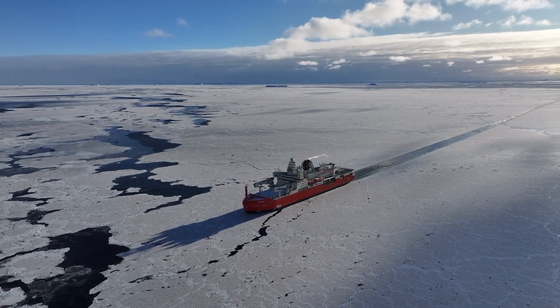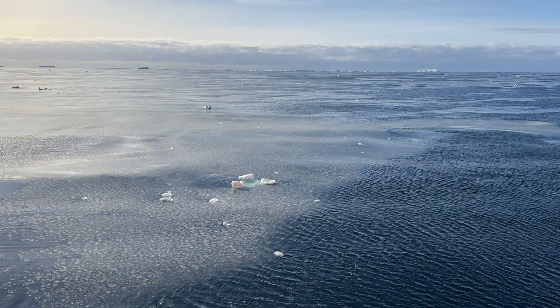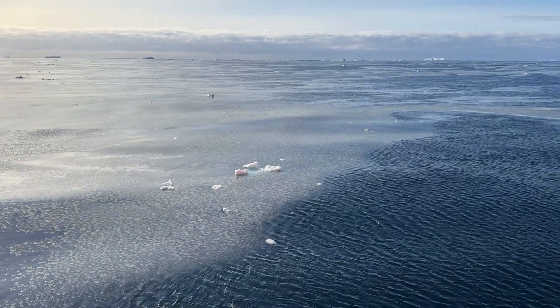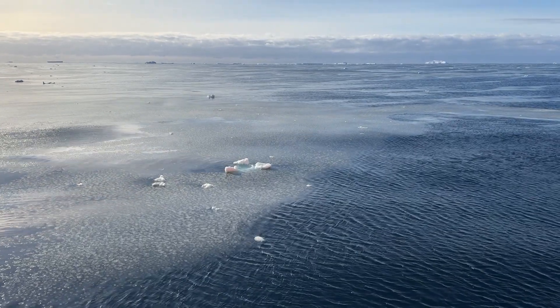It's a critical time in human history to be here. A lot of these areas are vastly understudied, specifically the Denman Glacier region, and a lot of these areas are thawing at a drastic rate — we're seeing one of the lowest sea ice concentrations in the last couple of years that we've ever seen.